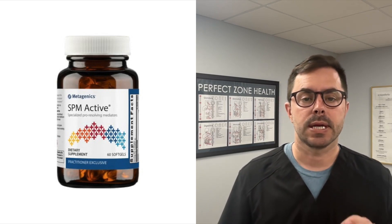Hey everyone, Dr. Bell here with another supplement review for your health and wellness. Today we will be discussing SPM Active by Metagenics, which is an awesome company. It's a unique formula designed to support your body's natural healing processes.